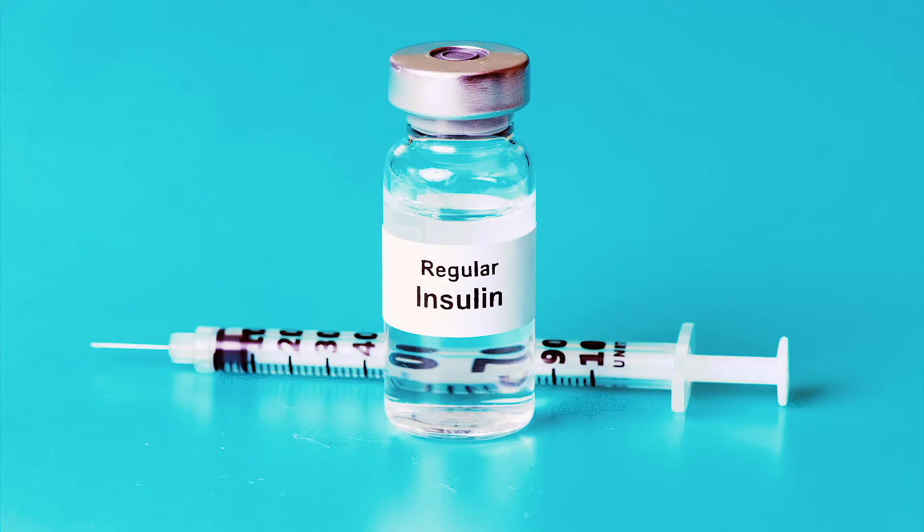A normal blood sugar range has to be broken down even further because you have different ranges for fasting blood sugar levels and after-you-eat blood sugar levels. Now let's talk about low blood sugar levels first, which is hypoglycemia. Any blood sugar level below 70 is considered hypoglycemic. Some of the causes for someone's sugar to drop that low could be taking too much insulin or missing a meal.